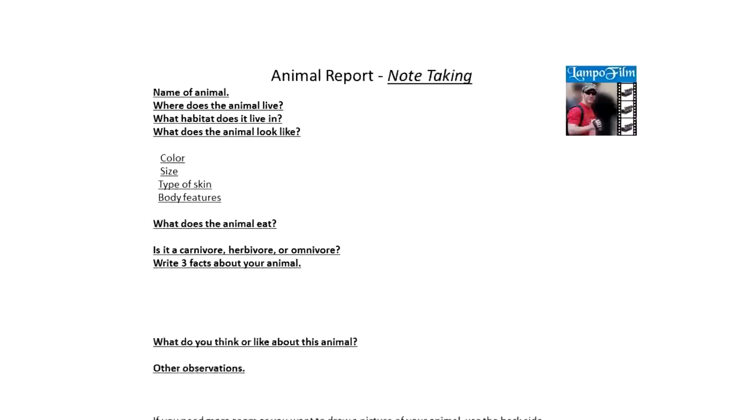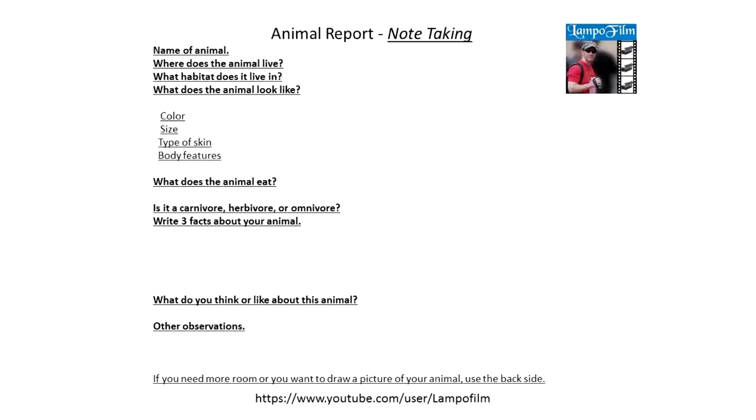Animal report note-taking 101 — hey, welcome to the show! Before we get started, all you have to do is download this animal report form or make one yourself. We're going to cover all the questions on the show.